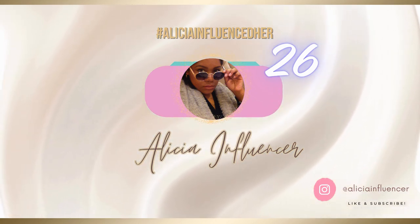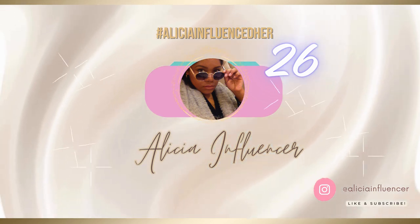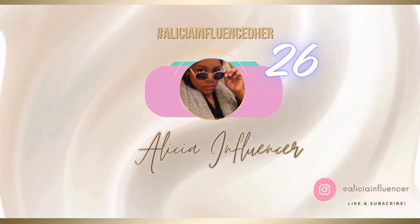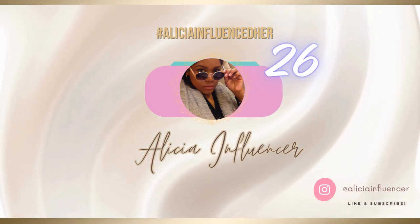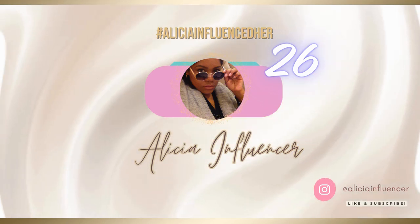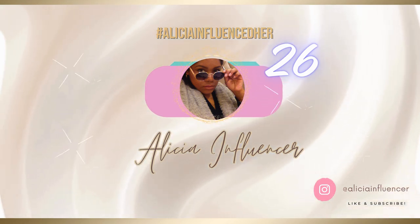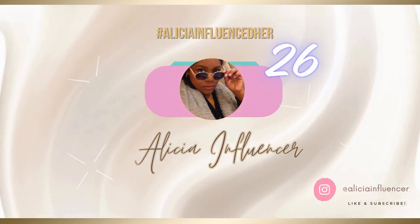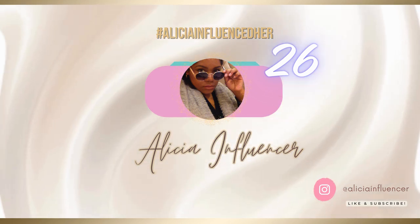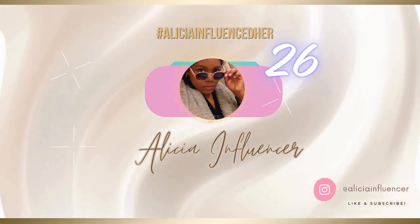We'll start from the top and go on down, starting with the Rolls Royce of dental picks to see where the gold standard is. Based on my experiences and people's Amazon, Target, and Walmart reviews, the long-standing victor is Oral-B. Oral-B has had the game on lock for floss picks for a while.